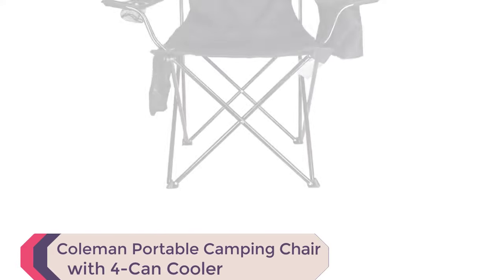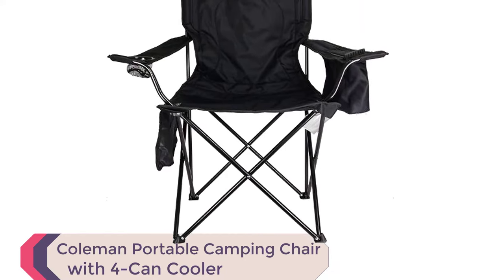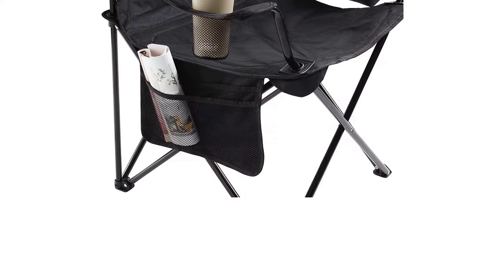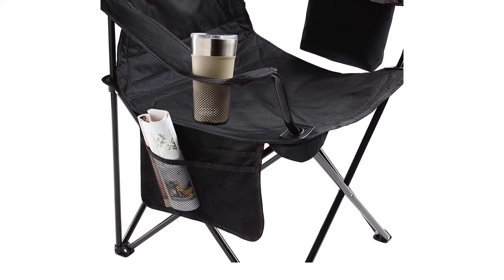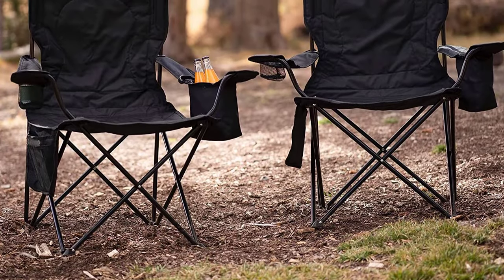Number 1: Coleman Portable Camping Chair with Fork and Cooler. Looking for the best camping chair for your next outdoor adventure? Look no further than the Coleman Portable Camping Chair with Fork and Cooler. With a built-in cooler that holds up to 4 cans and a fully cushioned seat and back, you'll stay comfortable for hours.